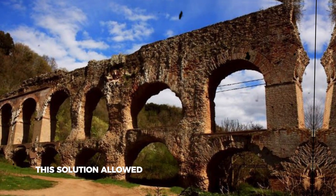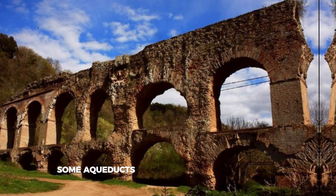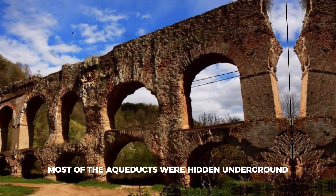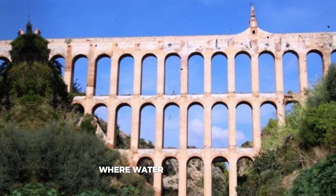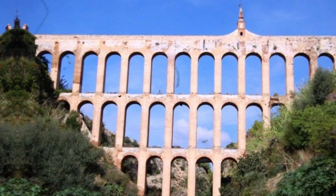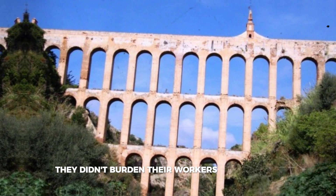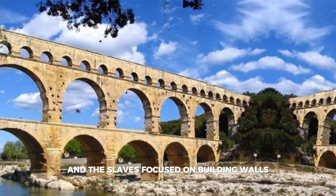These aqueducts were engineering marvels — they not only provided clean drinking water but also water for technical needs, allowing cities to expand in any direction independent of water bodies. Some aqueducts were built with a steep slope to create pressure, effectively functioning as full-fledged water pipelines. Most were hidden underground, bypassing natural obstacles, while deep valleys were crossed by bridges where water flowed in lead, ceramic, or stone pipes called 'ducks.' This is how the Romans managed to build their magnificent structures so quickly.